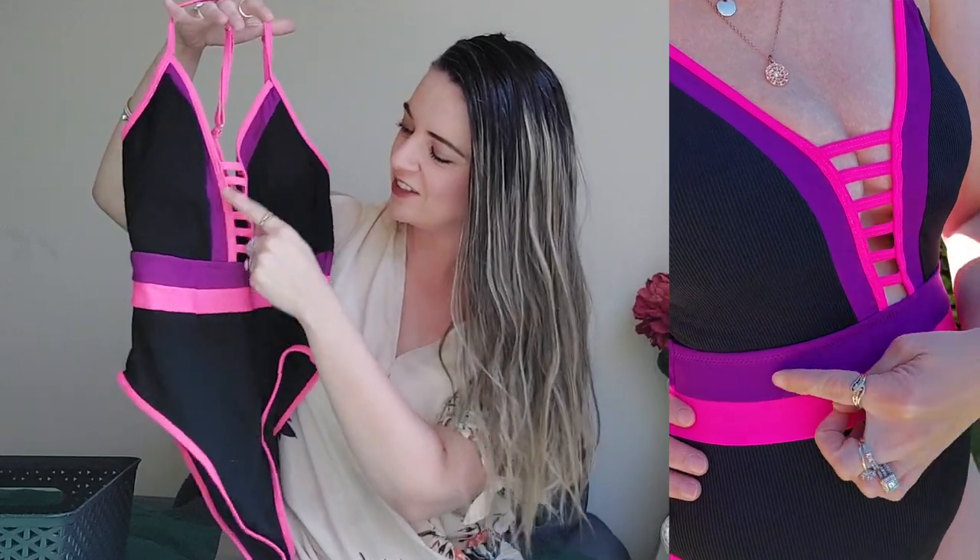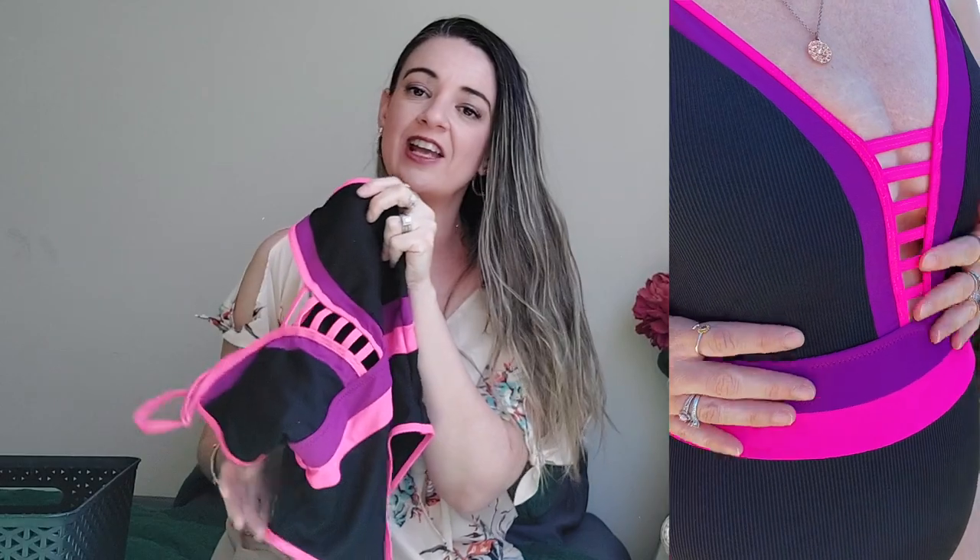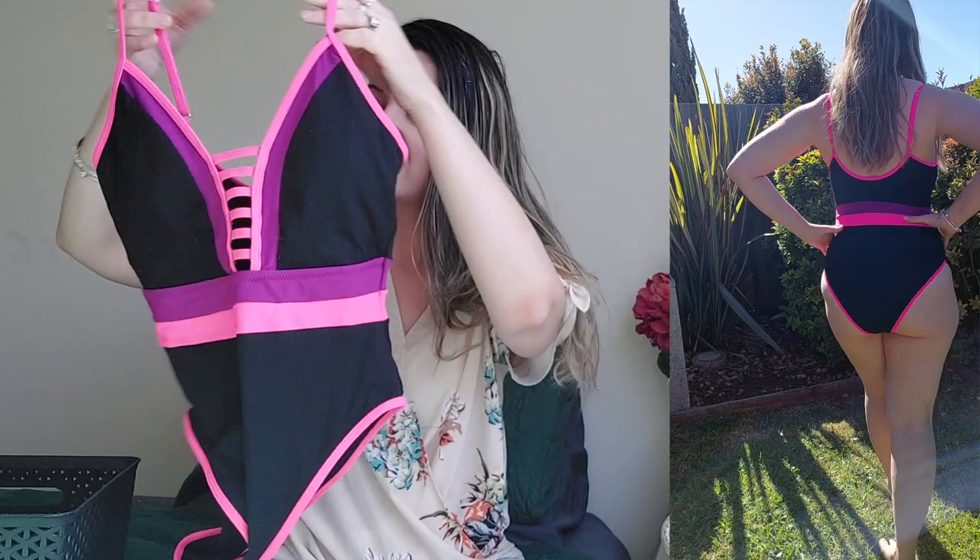Getting down to the last two pieces — this one is super fun with bright pink and black, giving it a more sporty look. It has a little peekaboo ladder detail at the front, which is very flattering and can give the illusion of a bit of cleavage — a little more sexy and fun. The back is fully covered, with a pink and purple stripe going all the way around. It's a really beautiful, flattering, sporty swimsuit.